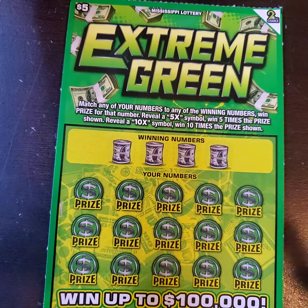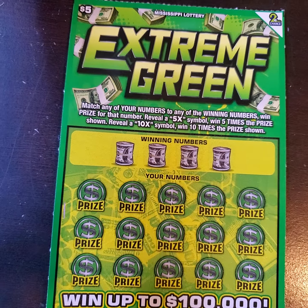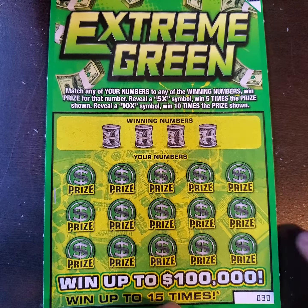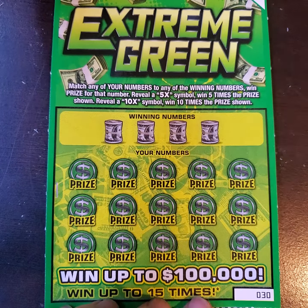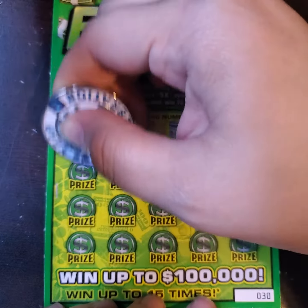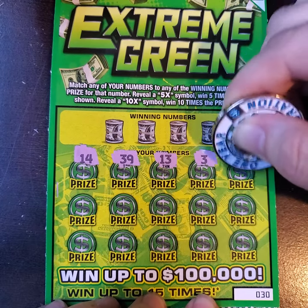Nothing on the Cash Money, but we have one more ticket. We have the Extreme Green, and on this ticket you're looking for pretty much the same thing — your numbers to match the winning numbers, or a 5 times or 10 times symbol. This one here is ticket number 30, so let's see what we can find for them. We're going to go ahead and symbol search this one to see if maybe we can find that 5 or 10 times.